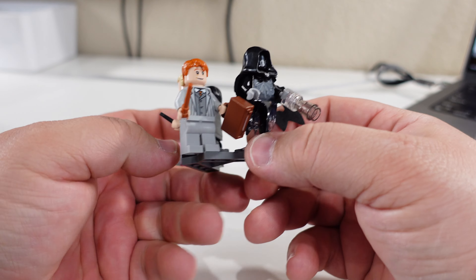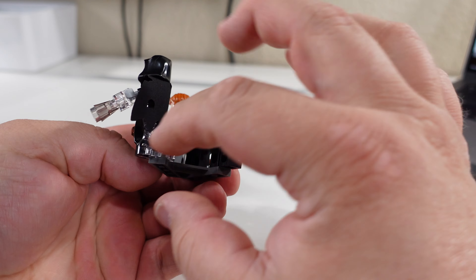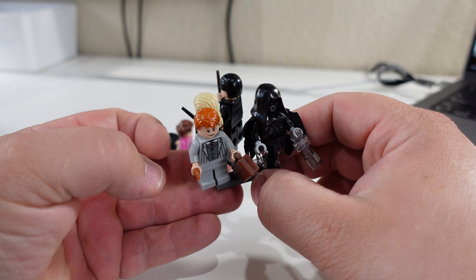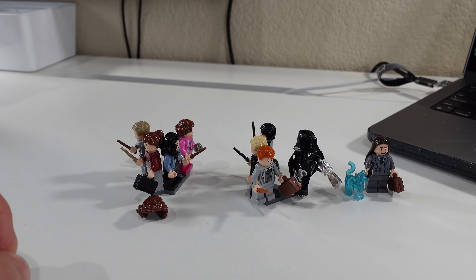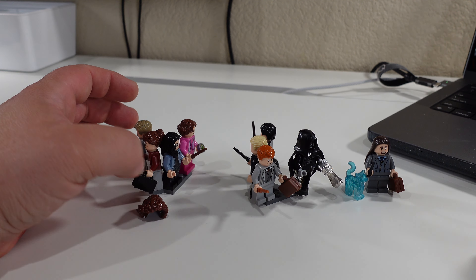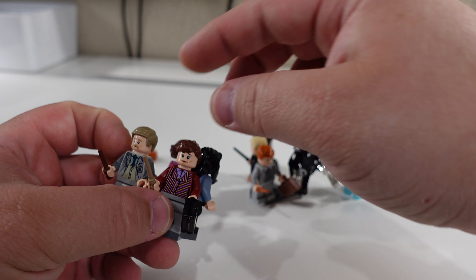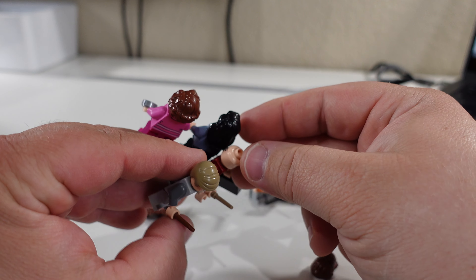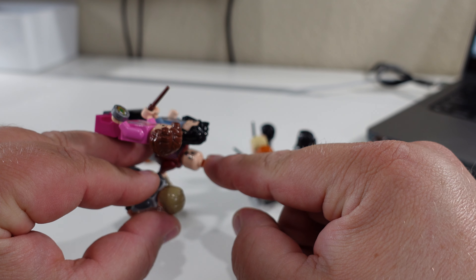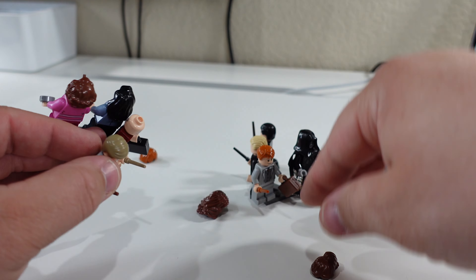Then of course there is a Dementor with this weird little accessory right here, and the Dementor's cape just as we normally find. That takes care of our first block of minifigures. The next up is going to be another Polyjuice Potion one — this one is Mafalda Hopkirk, and that is also Hermione Granger. We can see Hermione's face right there, and we also have the other hairpiece to go with that.